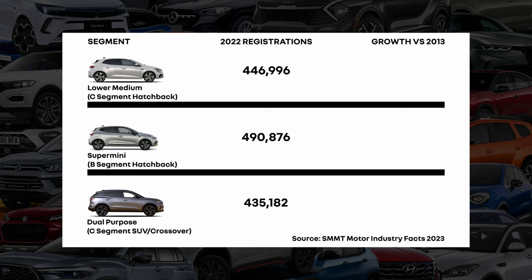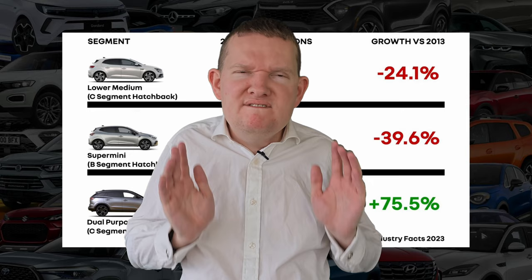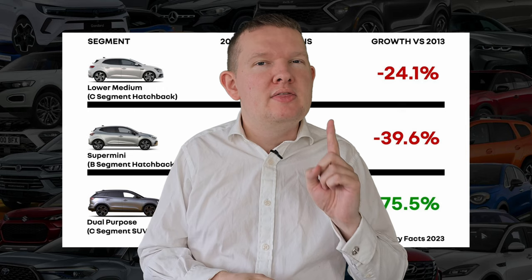However, the market for those two is shrinking. If you look back to 2013, the lower medium segment has dropped 24.1% and the supermini's 39.6%. However, the C-segment SUV market is up a whopping 75.5%. So with all that in mind, how do you go to the top of the class in what is already a very highly contested segment? Well if what Renault's brought out is anything to go by, they might just have done it.